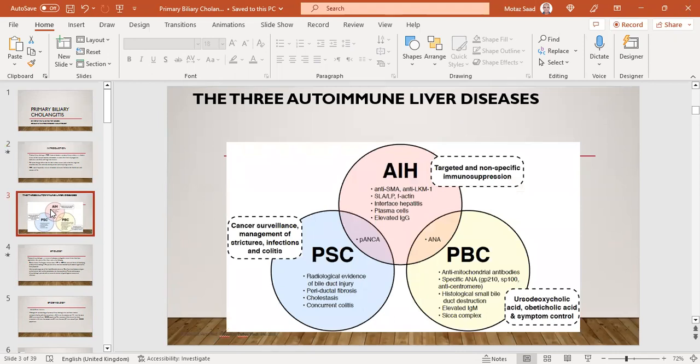Most experts believe there is always an element of overlap — there is no single autoimmune liver disease. We have three major entities: autoimmune hepatitis, primary sclerosing cholangitis, and PBC. As you can see, there is always an overlap, even if mild or clinically insignificant, with ANA positive in PBC and AIH, and ANCA also can be positive in both PSC and AIH.